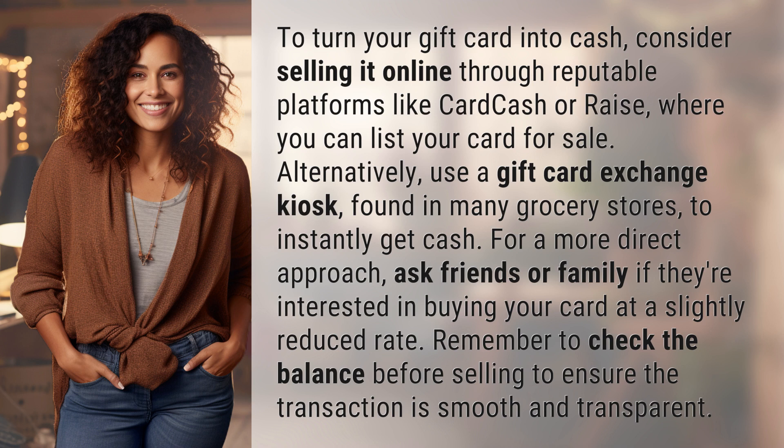For a more direct approach, ask friends or family if they're interested in buying your card at a slightly reduced rate. Remember to check the balance before selling to ensure the transaction is smooth and transparent.